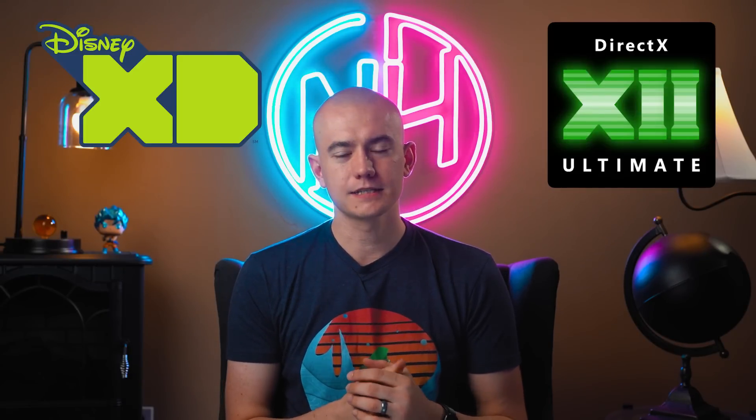I just want to take a moment before we talk more about DX 12 Ultimate — their logo looks like Disney XD. It looks like they ripped off Disney's logo. I think it's the font choice and how they chose to do the X with the Roman numerals. I don't like it. Same but different.